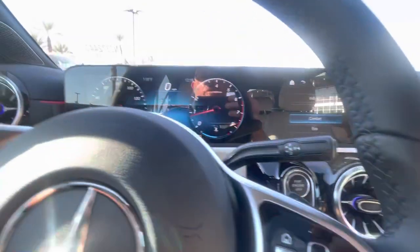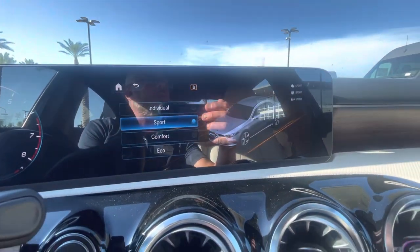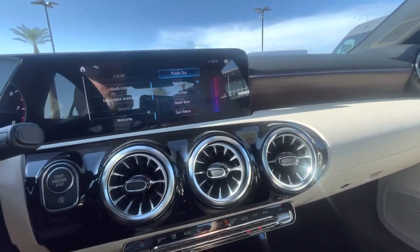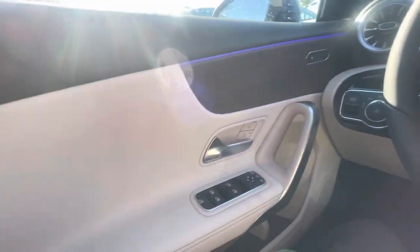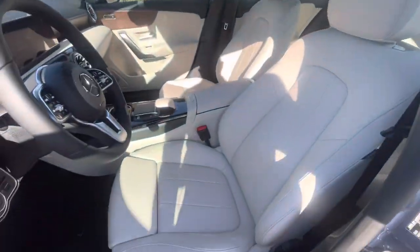You also have your different driving modes: Eco, Comfort, Sport, and Individual. Just a great vehicle — front wheel drive, 200 horsepower. I actually just took this vehicle down the block after the car wash and it's a great driving car, and at a great price point as well.